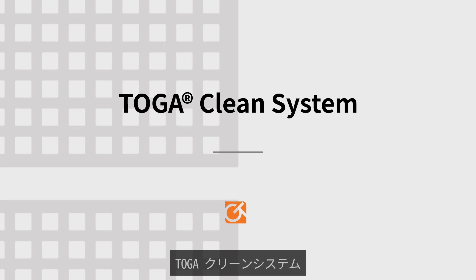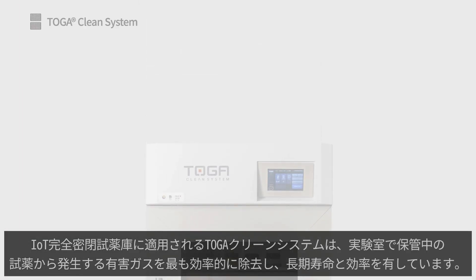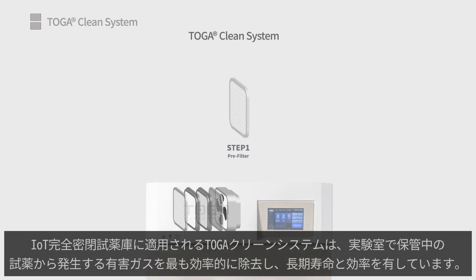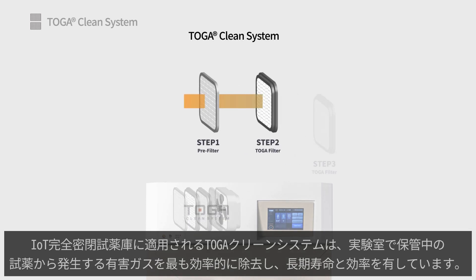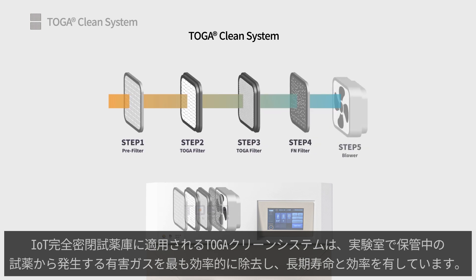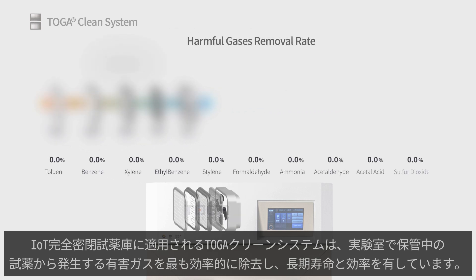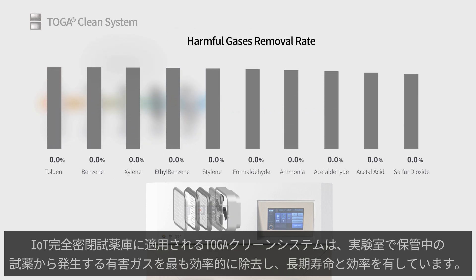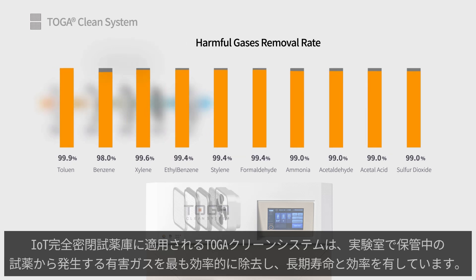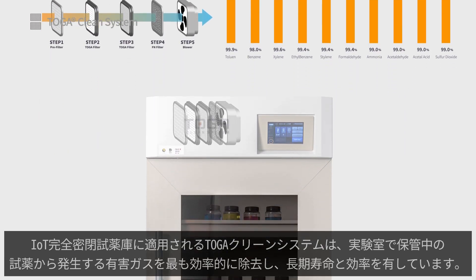TOGA Clean System: the TOGA filter technology is the most effective and efficient solution for removing toxic gases that are released from volatile reagents stored in the cabinet. TOGA filters are fully customizable to the application, and the filter experts at GT Cyan are happy to provide filter recommendations and special customized filter offerings to ensure maximum removal efficiency and filter life.